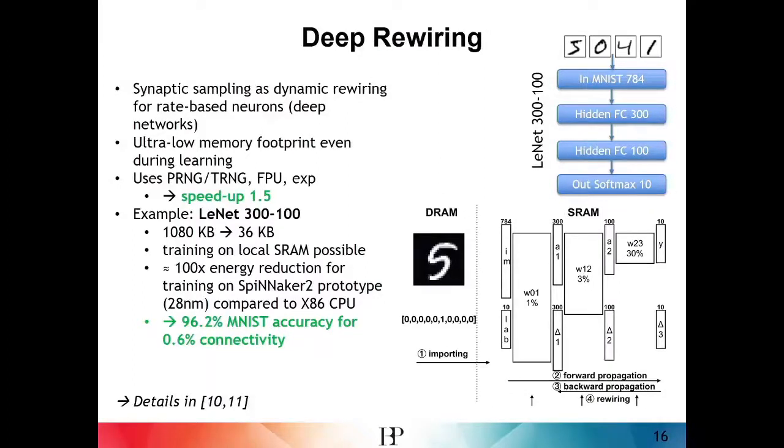The second example is another research activity in collaboration with theory groups in the Human Brain Project. This shows the deep rewiring approach — a deep network completely mapped to SRAM with a limited memory footprint. The idea is to perform not only inference on-chip but also training. The deep rewiring approach uses a stochastic synaptic sampling method that limits the total number of connections during training and randomly generates new connections based on training progress. We can show on hardware prototypes that a network trained completely on local SRAM achieves approximately 100x energy reduction compared to training on a classical CPU, while achieving similar performance with the trained network. Details can be found in our latest publications linked in the appendix of the slides.